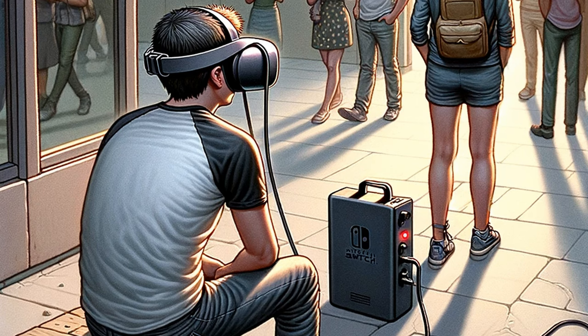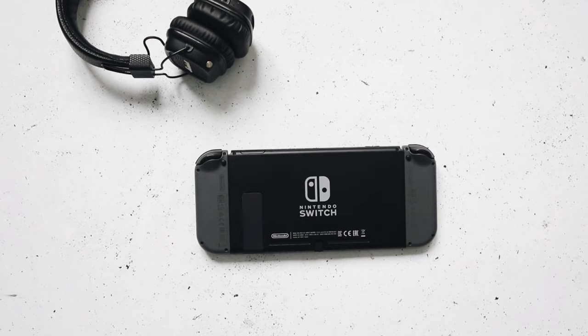Limited Battery Life. Without a built-in battery, users must tether themselves to a battery pack for on-the-go use, which only lasts about two to three hours — less than a Nintendo Switch.